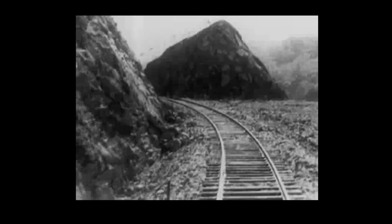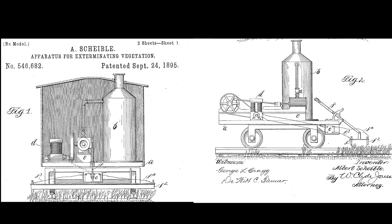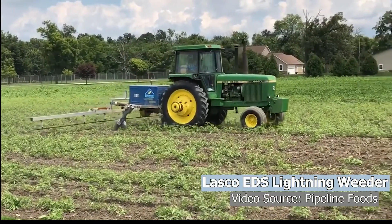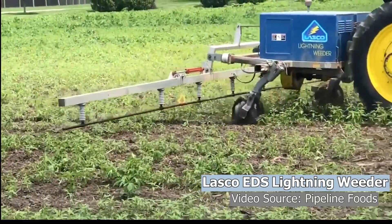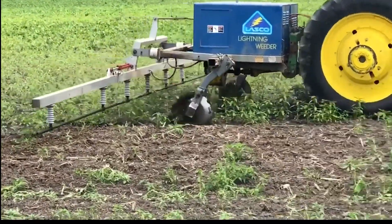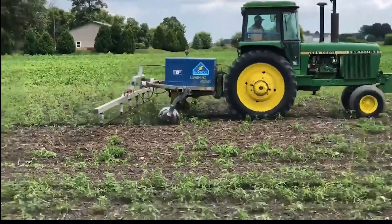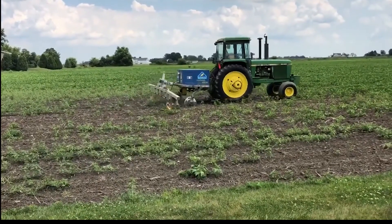Like many pieces of ag technology, electrical weeding started from humble beginnings. Electricity was originally used in the late 19th century to control vegetation growing on railroads, as can be seen in the patent drawings for an early steam powered electrical weeder. The first commercial equipment was developed in the United States in the 1970s with the invention of the EDS Lightning Weeder. However, electrical weeding was soon eclipsed by the success of new herbicides released at that time, such as glyphosate.